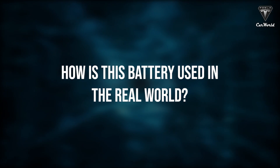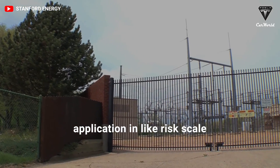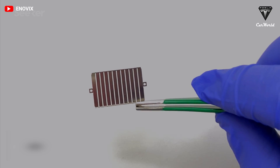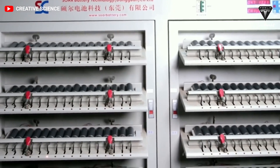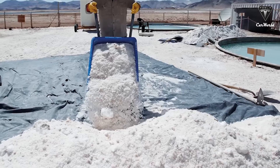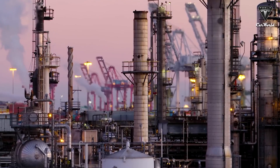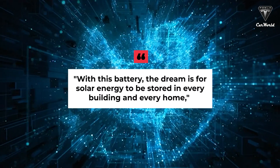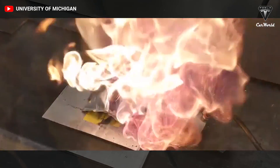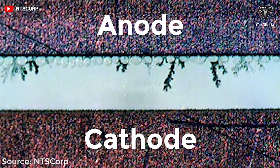In terms of real-world use, researchers envision potential applications in grid-scale electric storage, which is quite exciting. As the demand for renewable technologies grows, so does the need for cheap, efficient batteries to store energy for release at night. Grid storage is the main goal, and the dream is for solar energy to be stored in every building and every home, as Day was quoted saying in a Stanford news release.